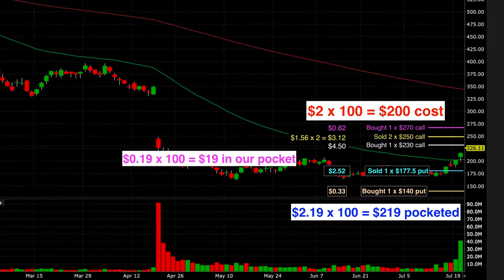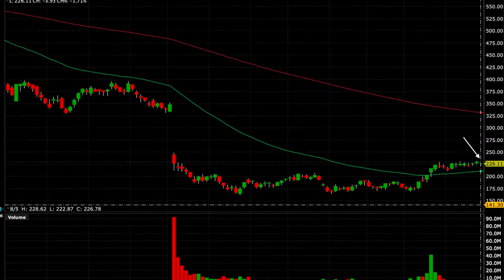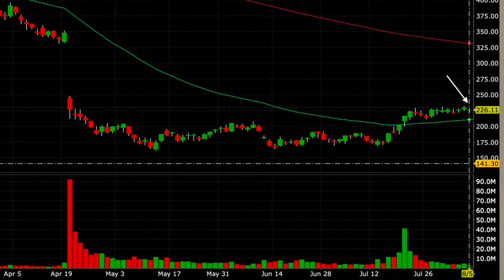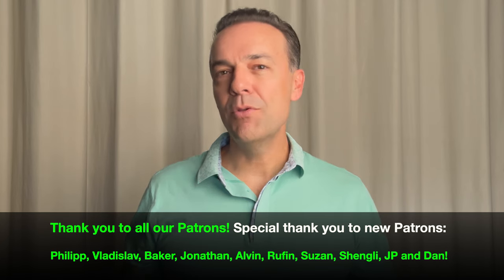Fast forward to August 5th, the day we exited this trade — Netflix had been trading right around $226, just below our long call option. I didn't want to risk the trade declining and missing out on a decent profit, so I decided to go ahead and close the entire position out early. After closing out all the options, we ended up walking away with a profit of $313.21. I'm happy with that, but it's not some huge win.